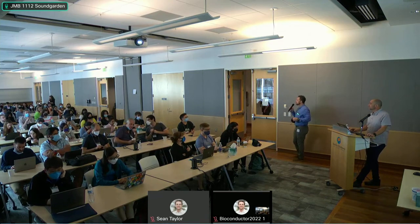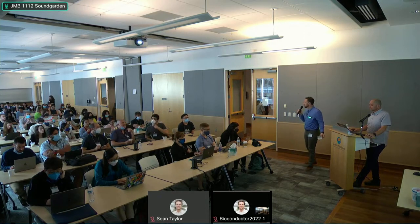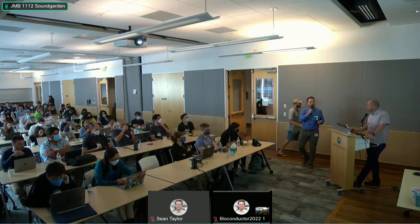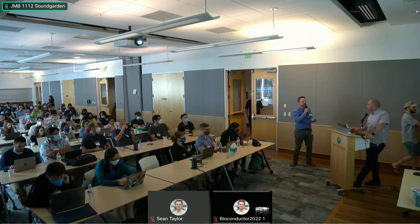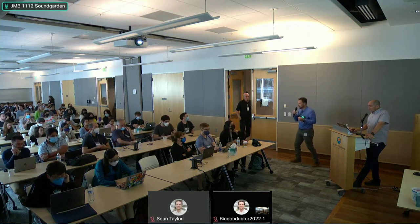We're going to record this session for our participants online. There have been technical difficulties with sharing it for everybody in person. Welcome to Dr. Scott Furland from Seattle Children's, who will be presenting on bringing single-cell genomics closer to the clinic for patients with leukemia. Everybody give a big hand to Dr. Furland, please.